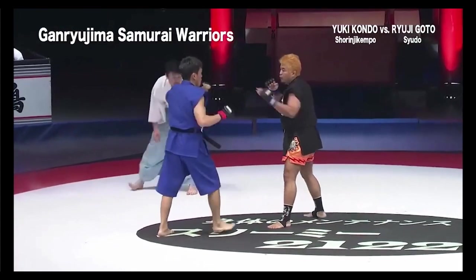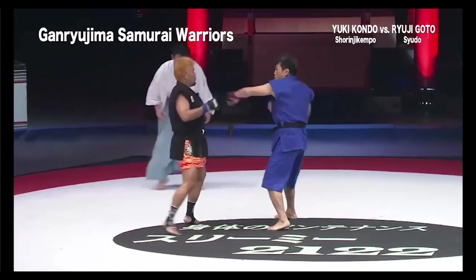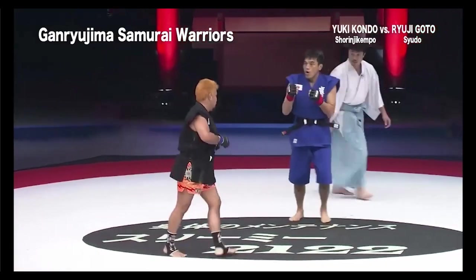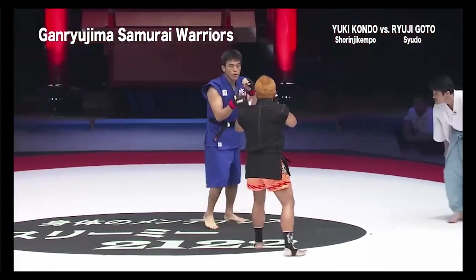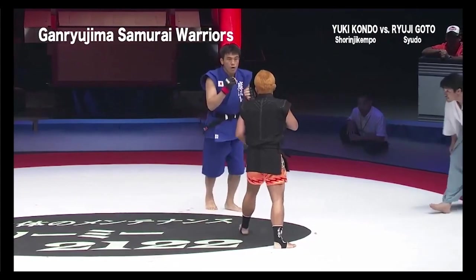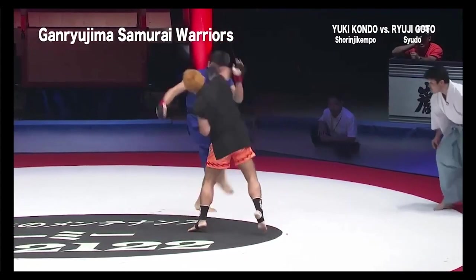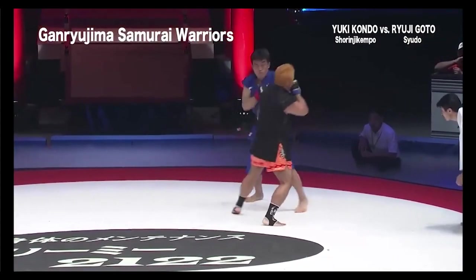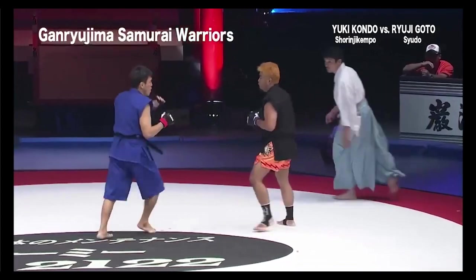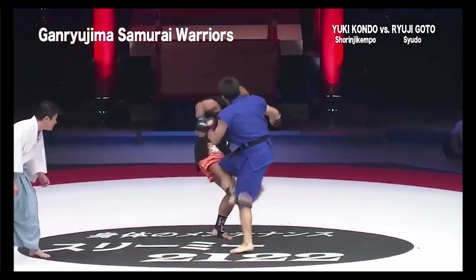I feel like our guy in blue needs his kicks to target more than just the legs. He needs to throw more body kicks, because right now I feel like his arsenal is limited. He's got to have more body kicks — just my thought.